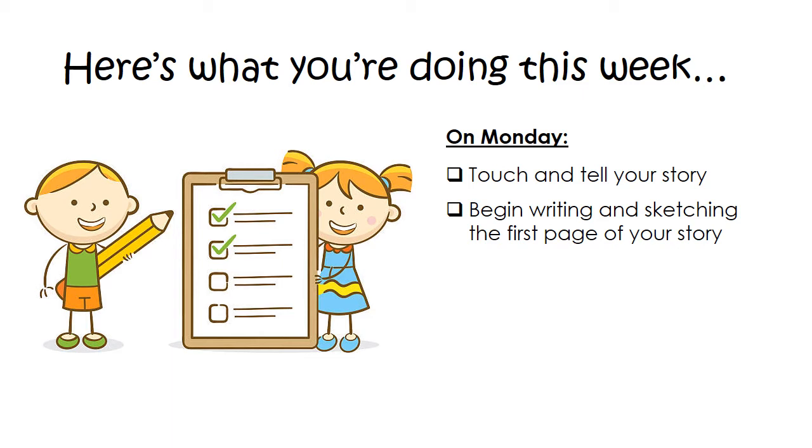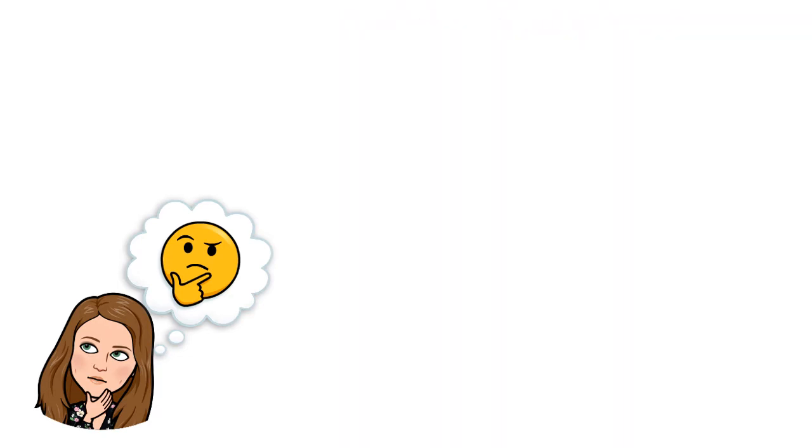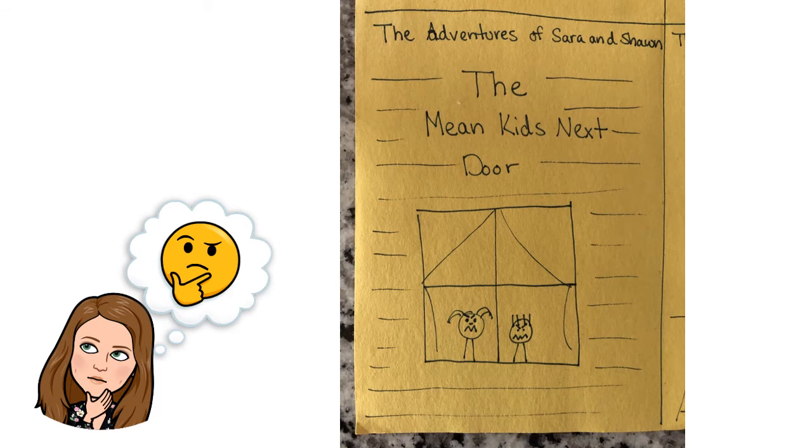So if I'm going to think back to what I'm doing for my book, this is kind of what it's going to look like. You guys know that I made my map of the different things for my planning of my book series. I came up with my characters, Sarah and Sean, and I came up with a title for my series, which is The Adventures of Sarah and Sean. Then I came up with the first book title, which is going to be The Mean Kids Next Door.